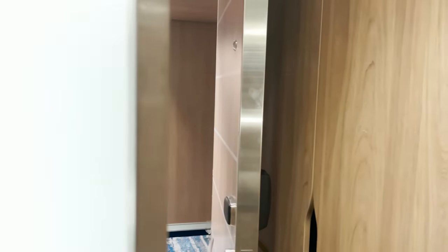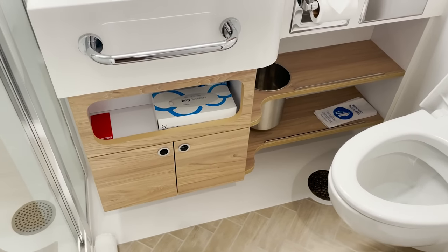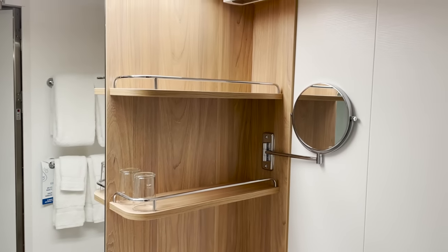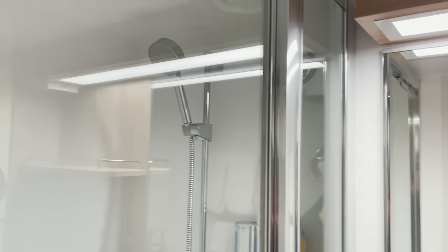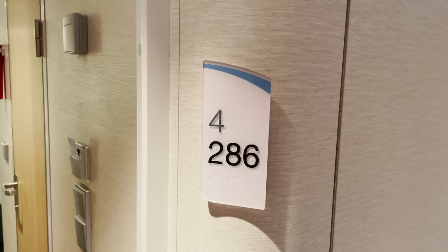When you come in there's your bathroom space. We have the toilet, sink vanity area, storage down below and up above, a makeup mirror, electric shaver outlet, and glass doors for the shower — a really nice touch. It's actually quite a large shower area, which is very nice.